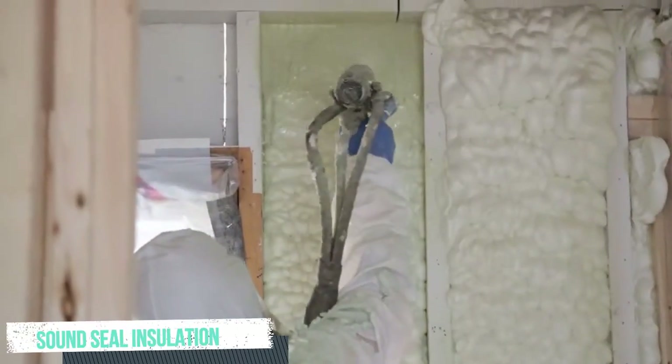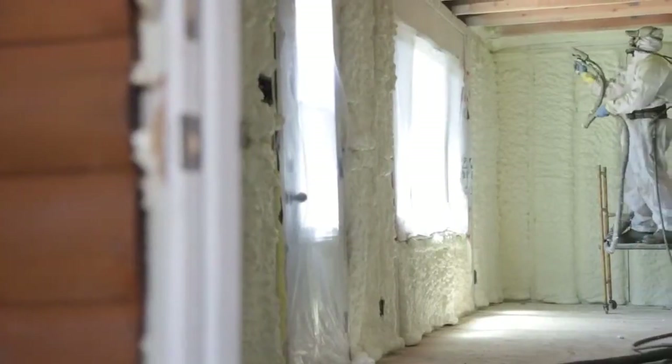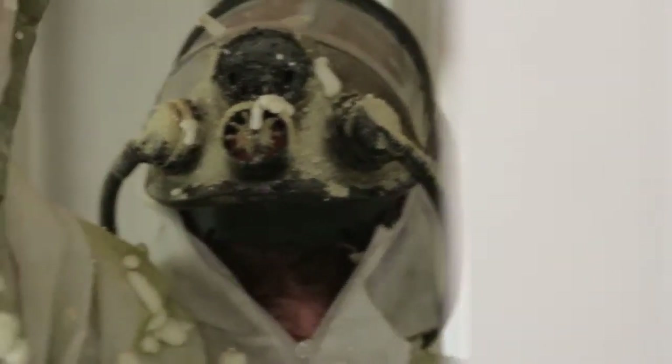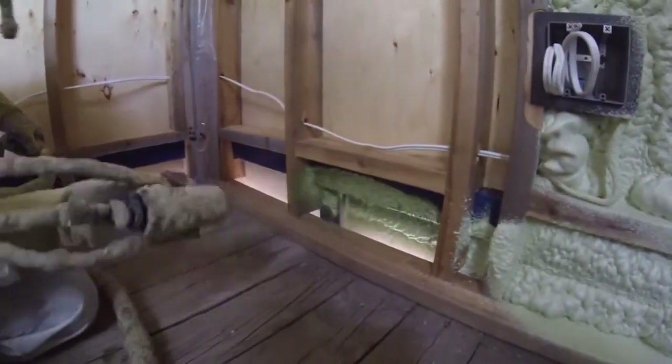Sound Seal Insulation. One of the greatest insulation materials is spray foam insulation. This foam insulation expands upon application to completely cover the void, and it can produce both a heat barrier and a vapor barrier.